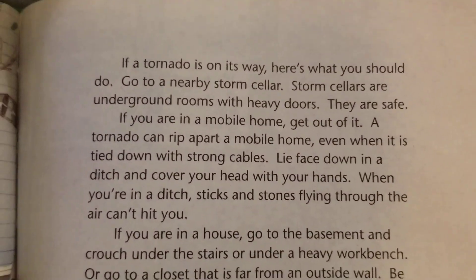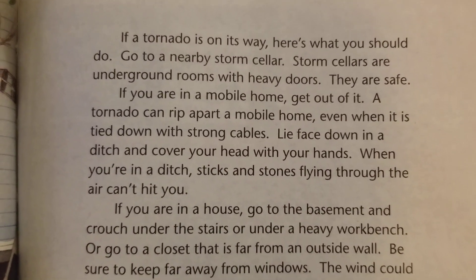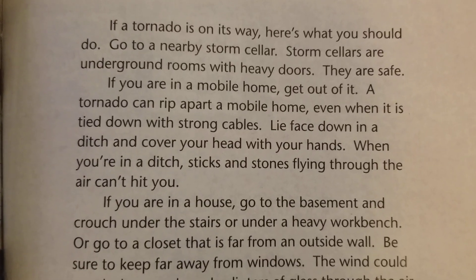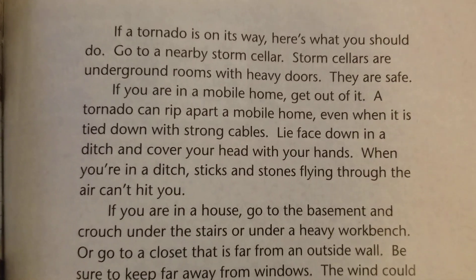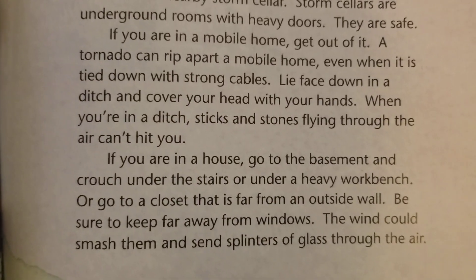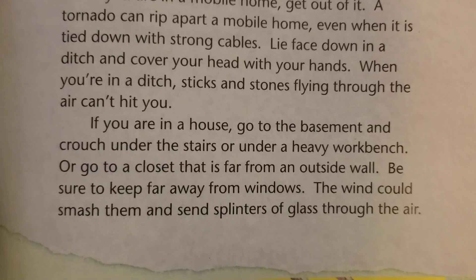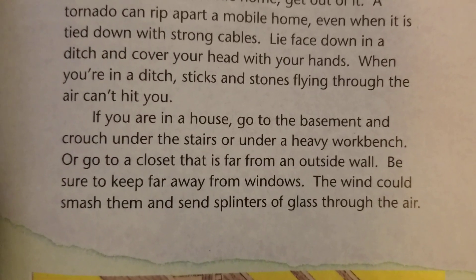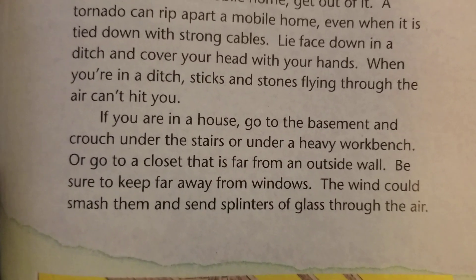If a tornado is on its way, here's what you should do. Go to a nearby storm cellar. Storm cellars are underground rooms with heavy doors — they are safe. In our words, that would be a basement. If you are in a mobile home, get out of it. A tornado can rip apart a mobile home, even when it is tied down with strong cables. Lie face down in a ditch and cover your head with your hands. When you're in a ditch, sticks and stones flying through the air can't hit you.